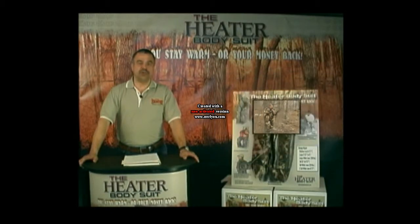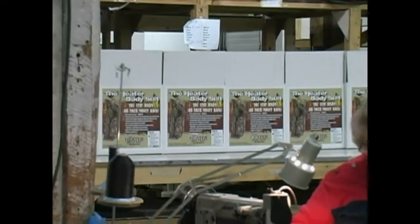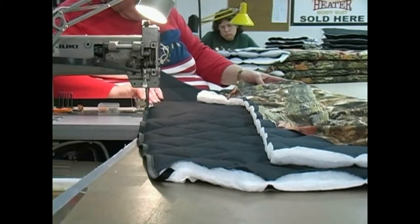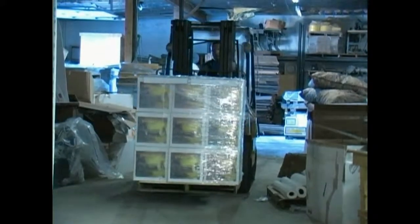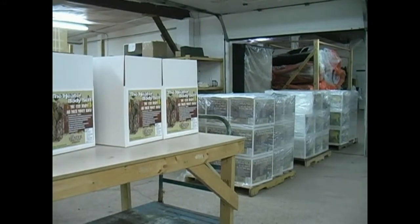We are the only cold weather garment with a guarantee — you stay warm or we'll give you your money back. The Heater Body Suit is manufactured right here in Green Bay, Wisconsin. The folks who run our mill are die-hard Packer fans and hardcore demanding deer hunters. We demand quality, accountability, and responsiveness that only our neighbors can deliver. We also sleep well at night keeping these jobs here in the United States.